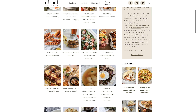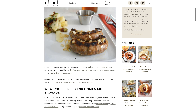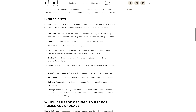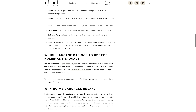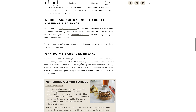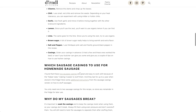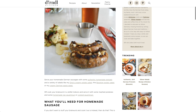Oh, homemade German sausage — let's take a look at that. German bratwurst. The ingredients are pork, bacon, cilantro, chili, garlic, lemon, lime, brown sugar, salt, pepper, and casings. You need a meat grinder and sausage stuffer. She uses the attachment for a KitchenAid mixer, so if you're going to do sausages you need something like that — you'll be able to grind your meat and put it in the casings.